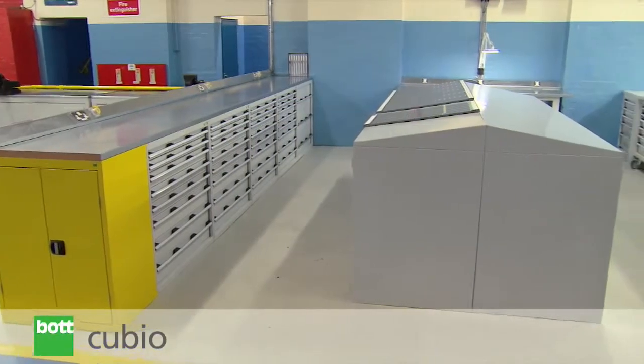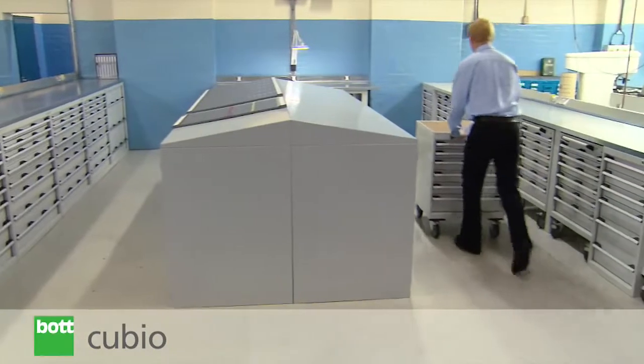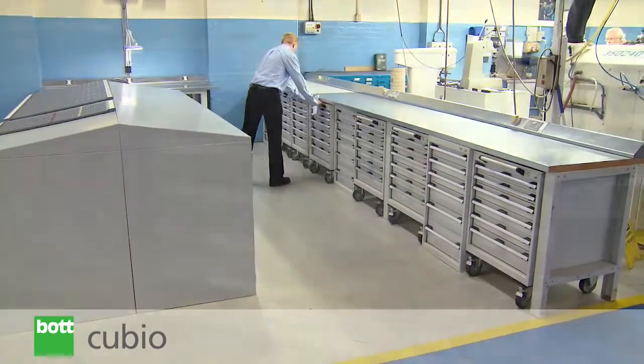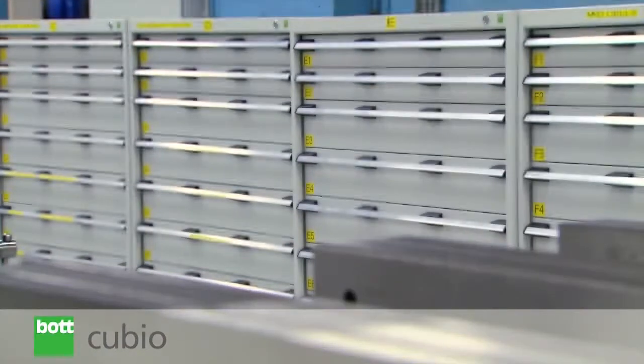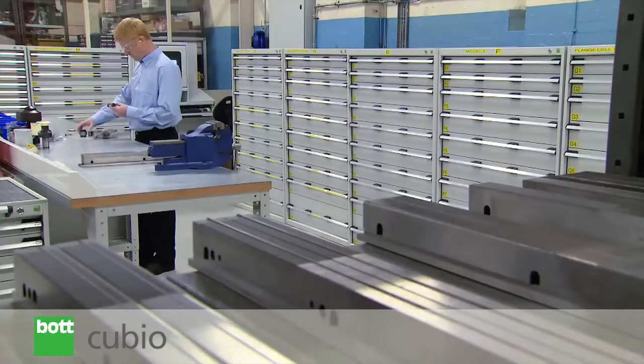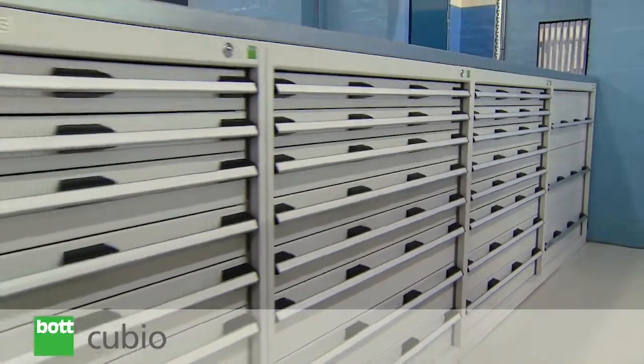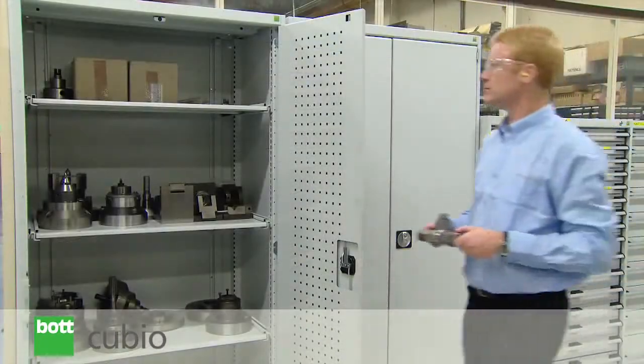The Qubio system is the BOT professional storage range designed for advanced applications and the most demanding of environments. Featuring BOT integrated system design, this comprehensive product range allows tailored and flexible working solutions to be developed.